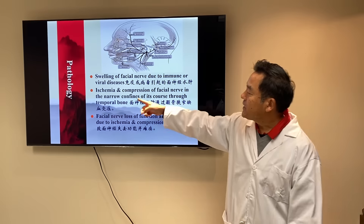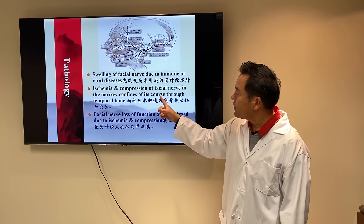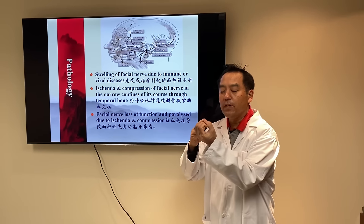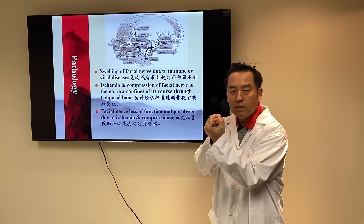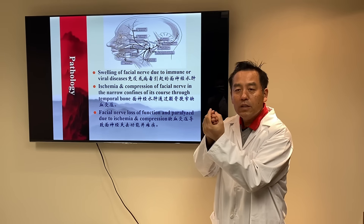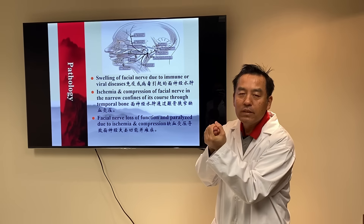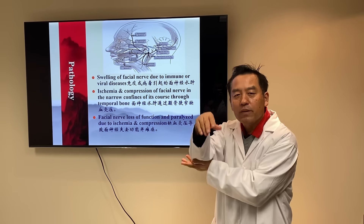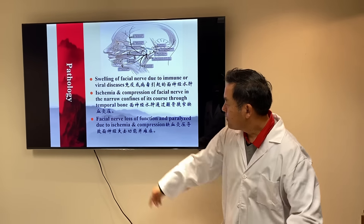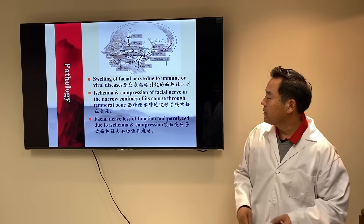Number two: ischemia — that means lack of blood — or compression of the facial nerve in the narrow confines of its course through the temporal bone. The facial nerve has a very narrow outlet in the cranial bone. When there is no swelling, circulation is good and it functions well. When swollen, it squeezes the facial nerve — almost like a nerve getting pinched for a long time — causing numbness and loss of function. Facial nerve paralysis due to ischemia and compression is exactly what I just explained.